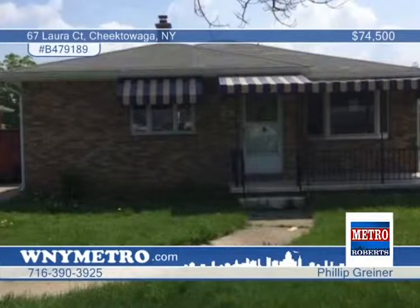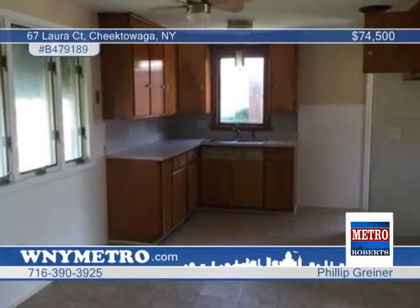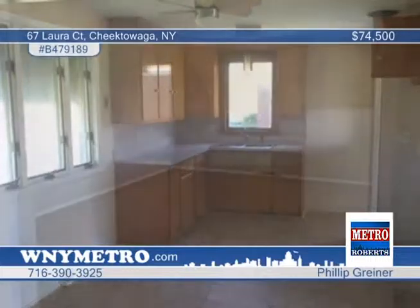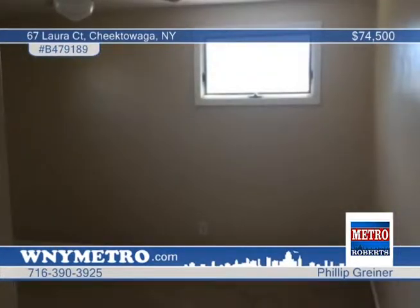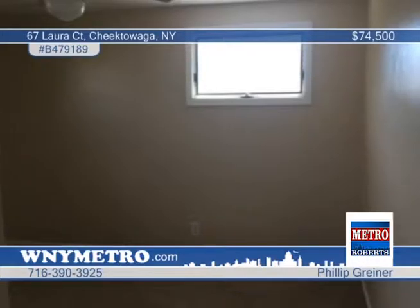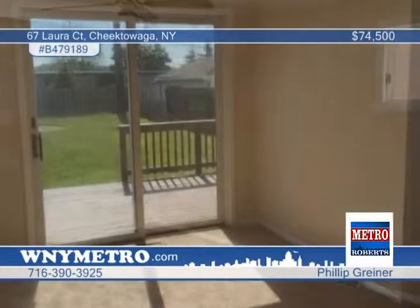Here's a three-bedroom ranch home priced to sell and seated in a neighborhood of higher-valued homes. With a little elbow grease, this one could be spruced up in no time. The interior is decent overall with newer flooring, some new windows, updated bathroom, and newer carpeting. Truly a great home for a handy person. Call Philip Greiner today and learn more of the possibilities here.